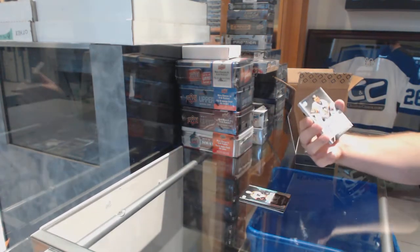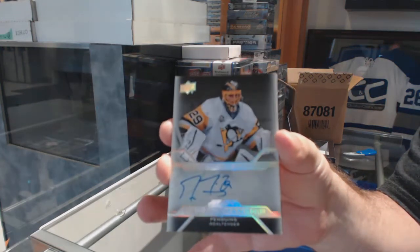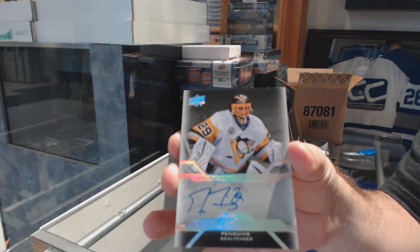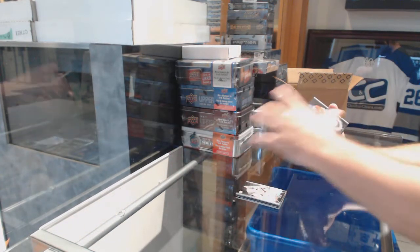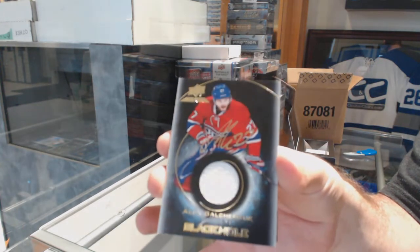For the Penguins, Pro-Pam and Chip Auto, Marc-Andre Fleury. You don't see many autos from him. For the Habs, we've got a Black Hole Jersey Auto, Alex Galchenyuk.